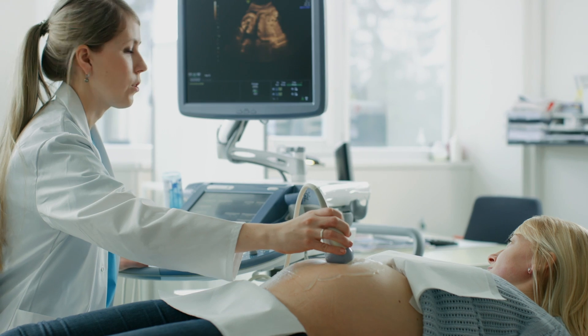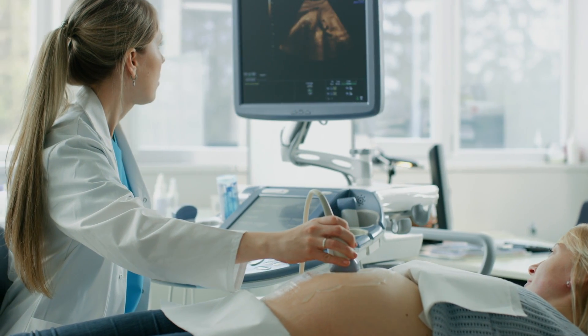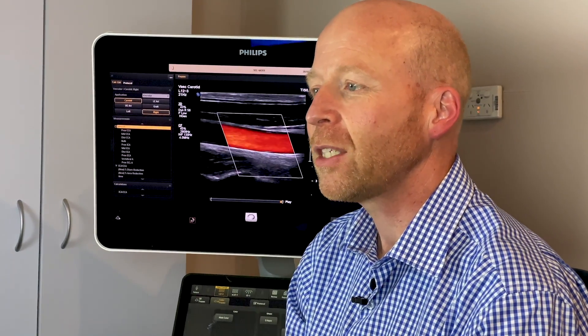Ultrasound images are packed with diagnostic information, but we need expert sonographers and radiologists to unpack that information for the benefit of the patient in clinical care. Ultrasound faces a growing workload with an ongoing workforce shortage to meet this big demand. AI in ultrasound is perfectly suited to assist with this task of image interpretation and augment the ultrasound experience.